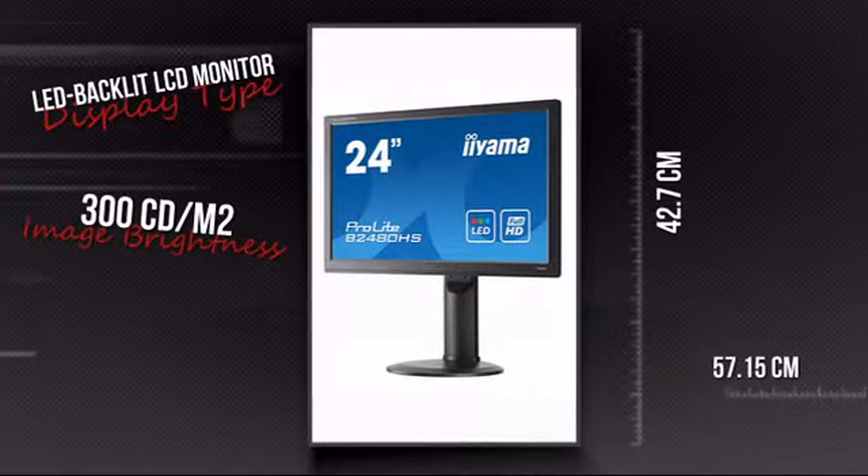This is your chance to add a new dimension to your media. Order now at MISCO.